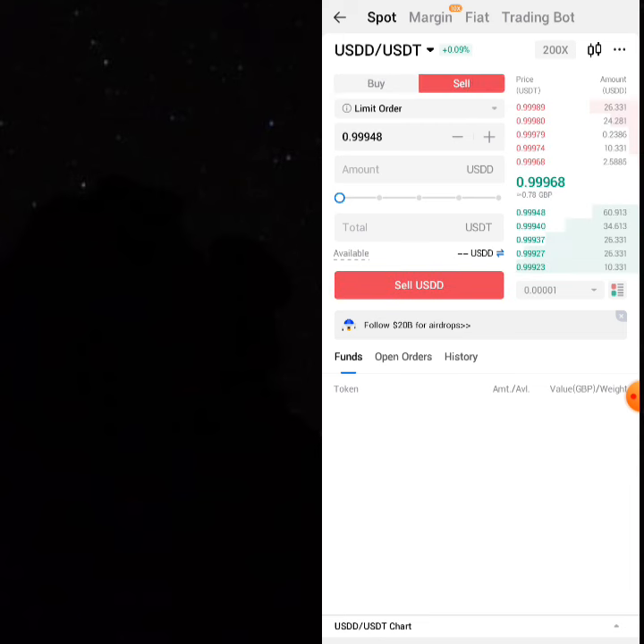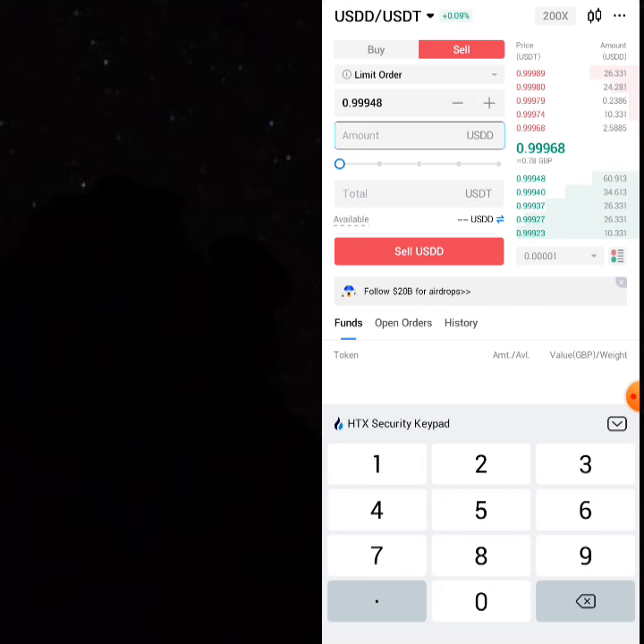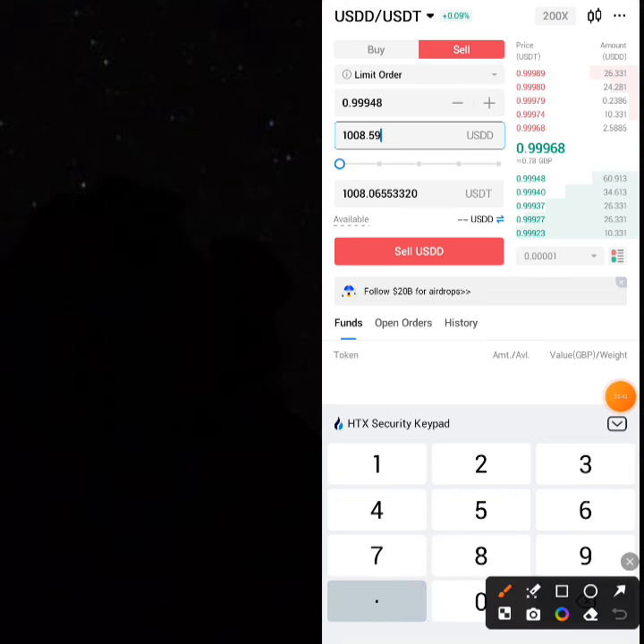Wait for it to load up, and once it's loaded you can type 1008.59. At the end of the day you'll be getting back 1008 USDT.